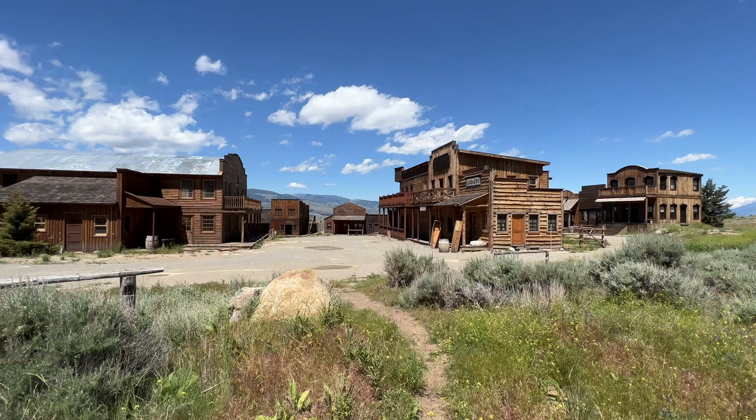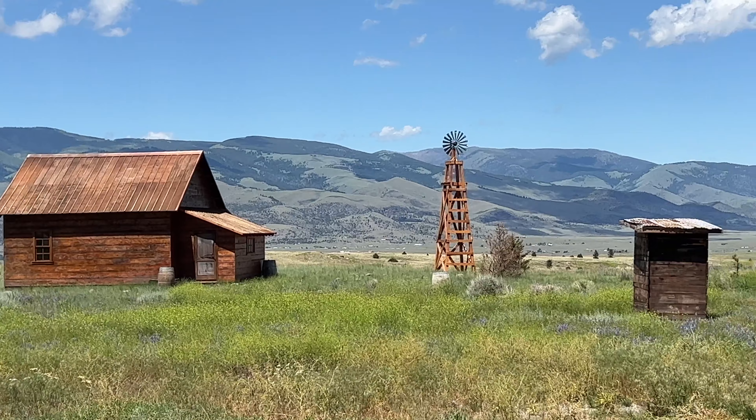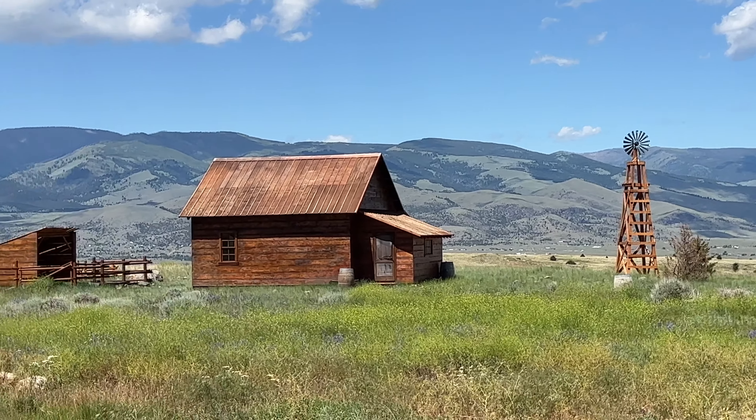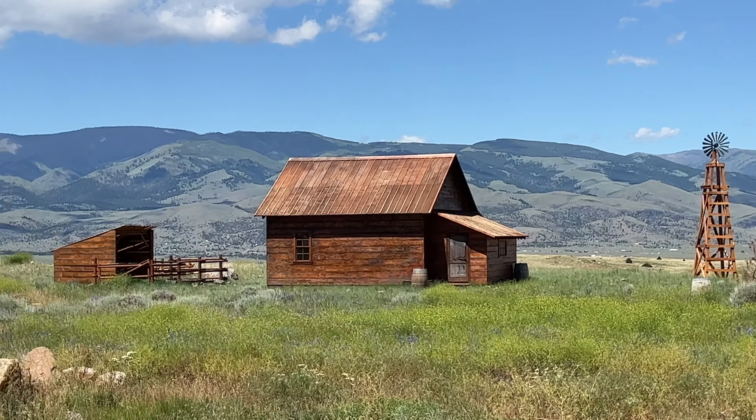Can you dig it? Yes, I can. Western town in full effect. Here's this little cabin on the outskirts of the town. You've got a little windmill, you've got an outhouse, the cabin, and a little storage area for your horses and animals.